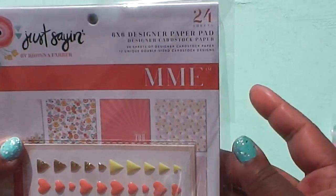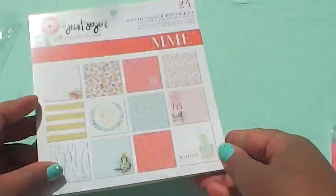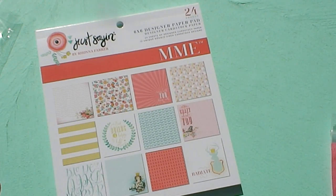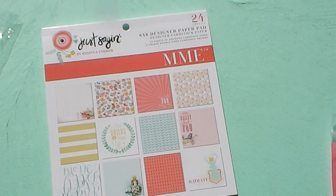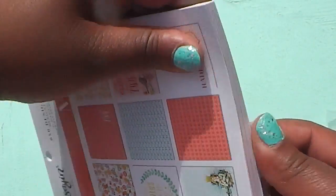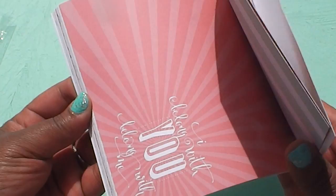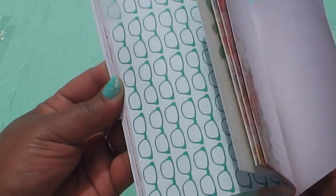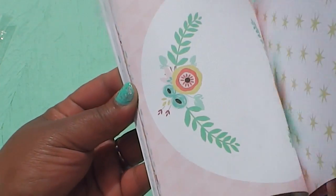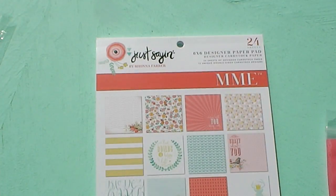The first thing is — oh my gosh — this paper is called 'Just Saying' and it's super pretty shabby chic paper. I absolutely love this paper pad. I have one of these that I've been hoarding, I don't even know where I got it from, but when I saw this I was like oh my gosh! It's such a pretty paper. Let me open it up so you guys can see what it looks like — for all you shabby fans, you're gonna love this. It's double-sided, super pretty paper.